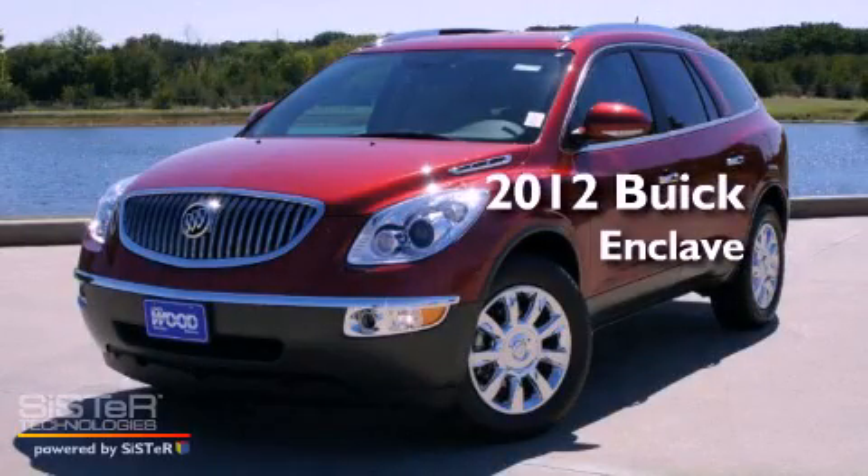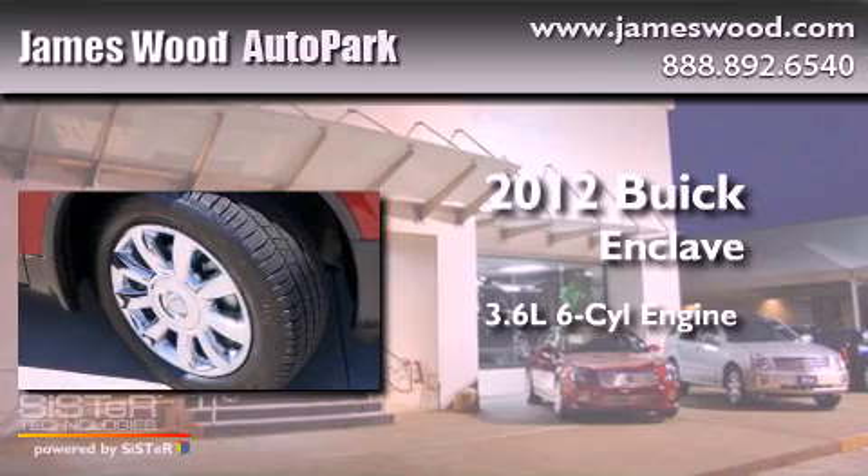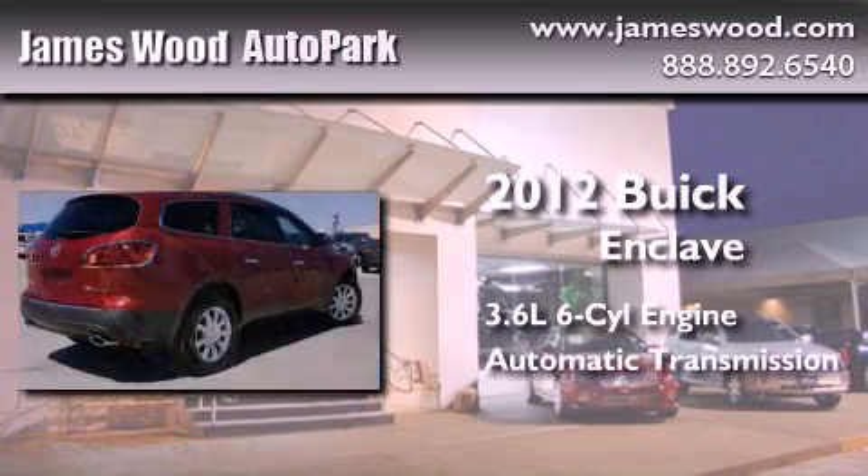This is a brand new 2012 Buick Enclave. It has a 3.6-liter six-cylinder engine and an automatic transmission.